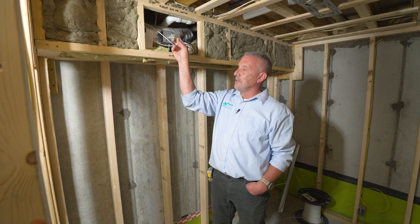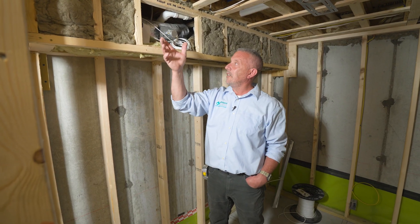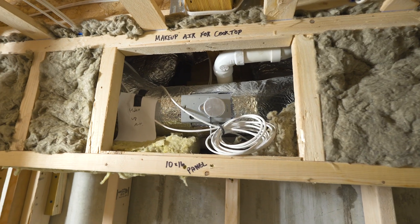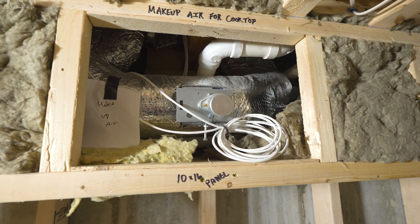When you turn on that blower, this relay opens, goes outside, and pulls fresh air into the house because we're airtight. It's fully automated — there's nothing the homeowner needs to do except turn on the range hood when they're cooking, and that's it.